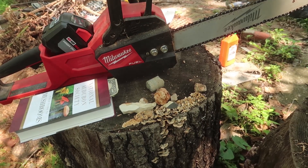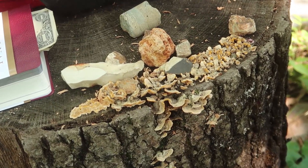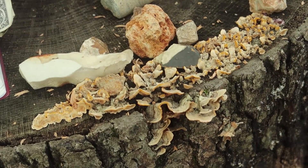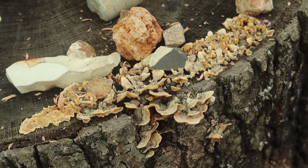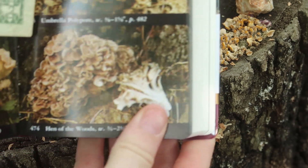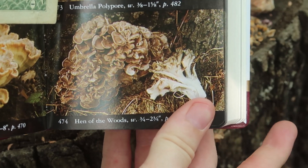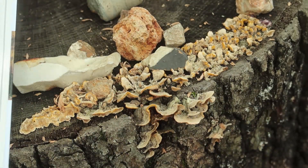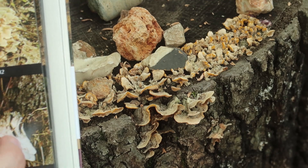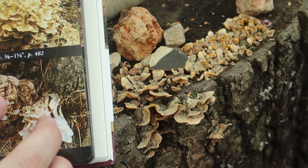I was cutting wood with my chainsaw and I noticed we have a new fungus. Now at first glance at the National Audubon Society's Field Guide to Mushrooms, one might assume that this is Hint of the Woods. Although, note how in this picture the mushrooms have darker cores and lighter rims.